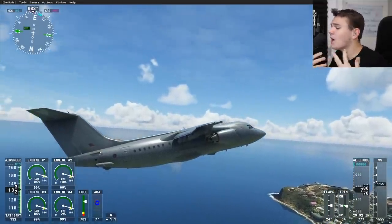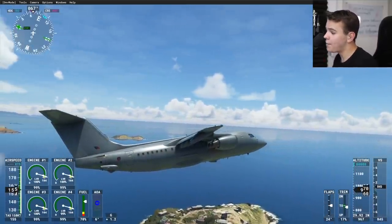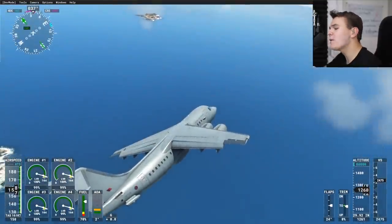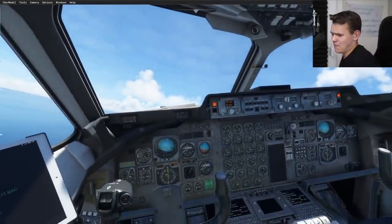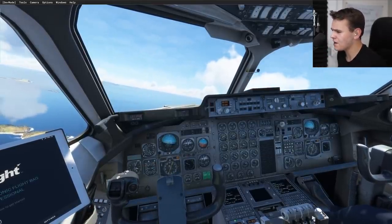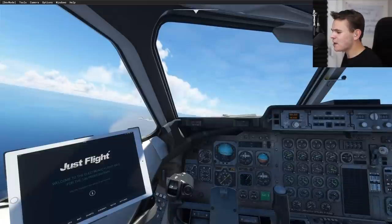There aren't many features that I can see missing. Maybe something that could be added for full study-level completeness is some sort of damage model — what happens if you don't treat the engines right, or fly into a flock of birds? But no proper add-on plane has ever really had that, so it's definitely forgiven. I like this very much. These new planes we've had are so good that I'm kind of sad I can't rant about them. For $60, this is a very good deal — very fair pricing. I can very much recommend the new BAE 146.